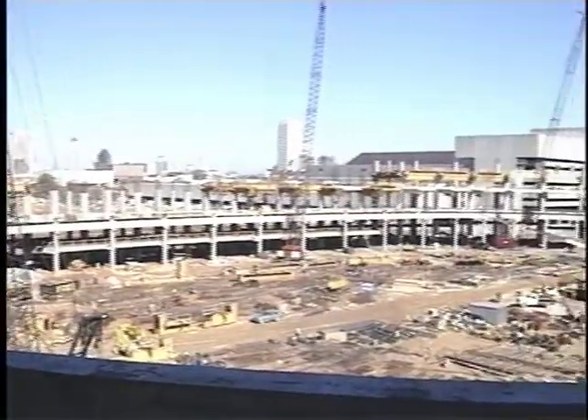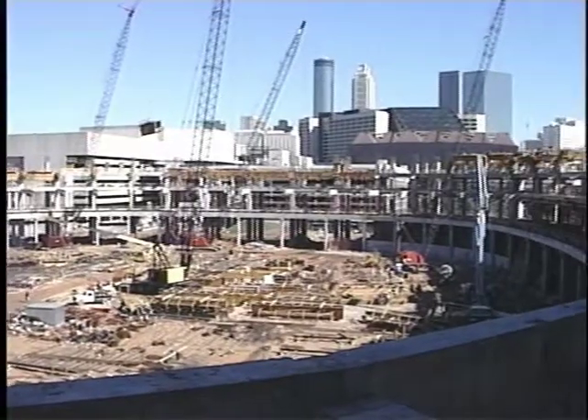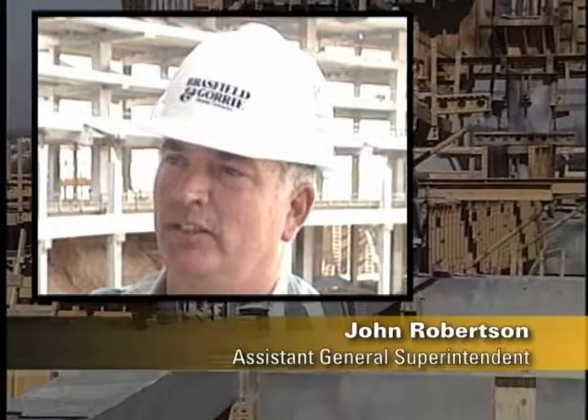EFCO provided the forming systems for all of the cast-in-place concrete for the main structure. The job had a tight schedule and there was a lot of contact square footage — it was going to take a massive amount of form material. We felt like EFCO would probably be the only folks that could meet the schedule and deliver the form material as we needed it.